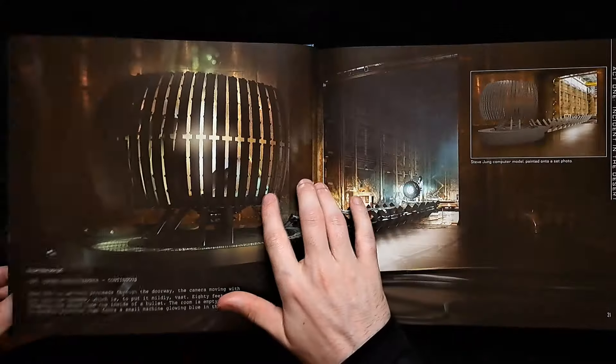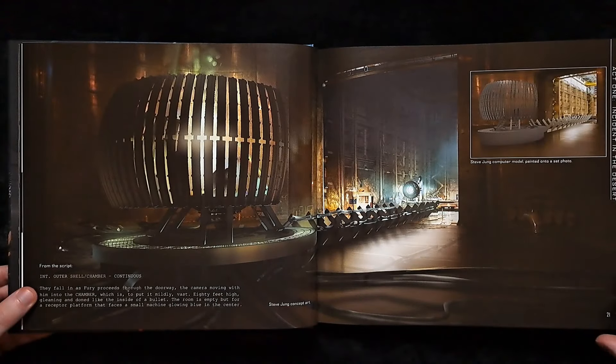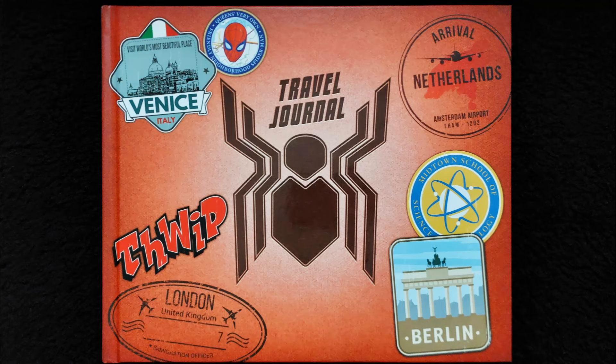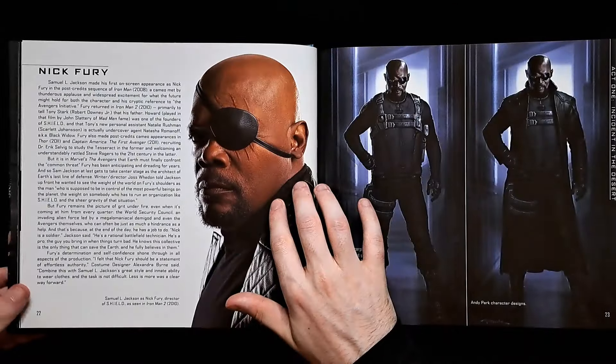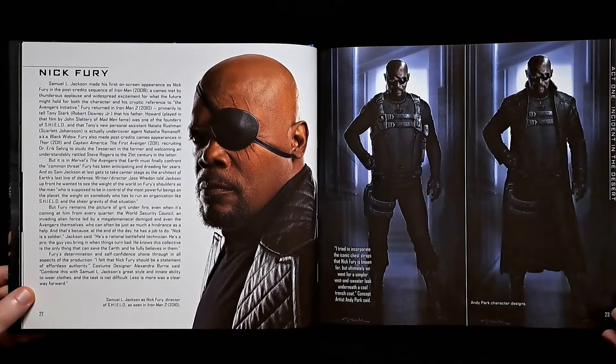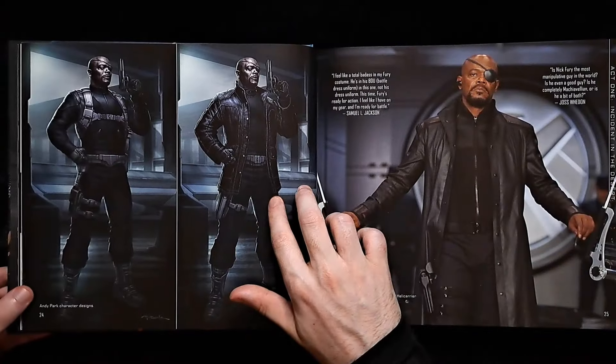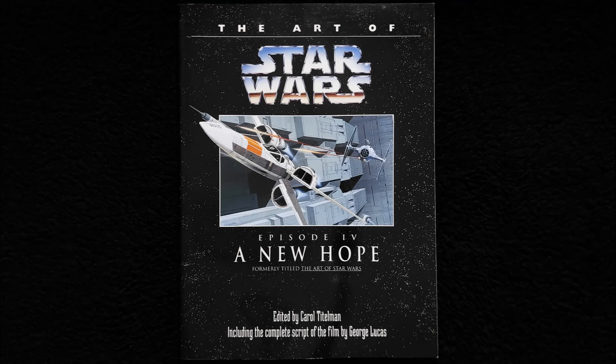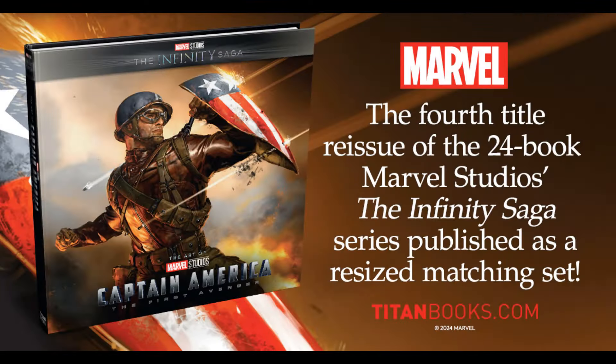The Infinity Saga movies, which ran from Iron Man to Spider-Man: Far From Home, each had their own art book. These were a good size and came with a slipcase, but over time these have become harder to come by, with second-hand markets being the place to buy them. This is where Titan Books steps in and the reason for this video. They are a big publisher with a long history of art books, going back as far as the original Star Wars movies. They are now re-releasing the Infinity Saga art books, previously done by Marvel themselves.